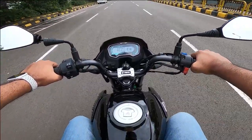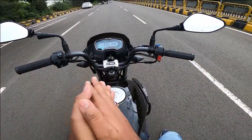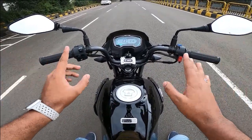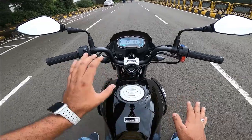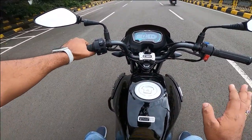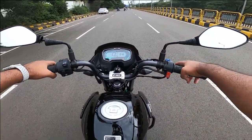Now let's check the i3s. I've stopped the bike. So the i3s — Integrated Start-Stop Technology — means when you stop, the engine turns off automatically. Now the engine is closed. If you have to start again, you don't need to hit the kickstarter — just engage the clutch and it starts. This is the function of i3s which I like to the core.